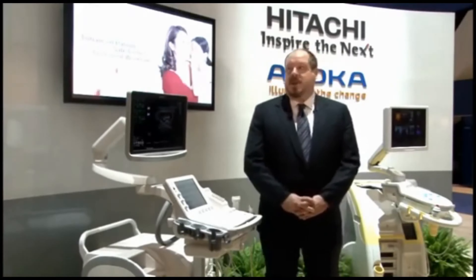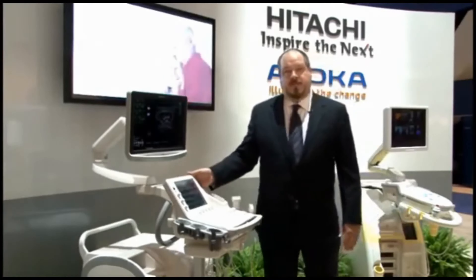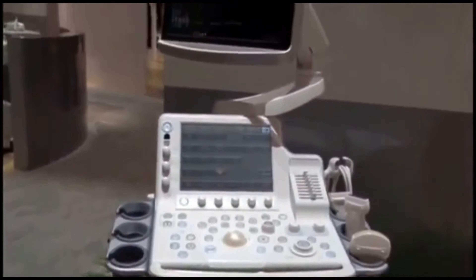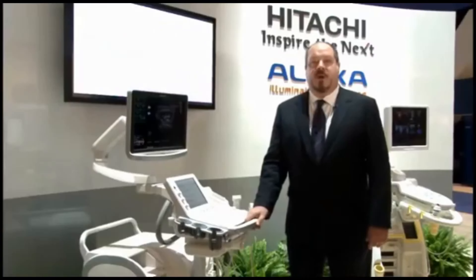Another one of the things that we're talking about here at RSNA 2011 is this product, the ProSound F75. The F75 is a robust, full-featured system designed for shared service imaging no matter how you might define that term.